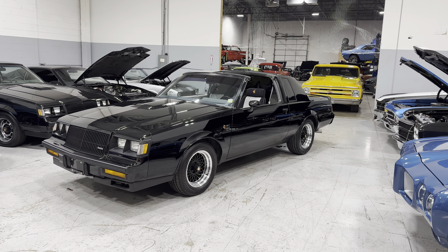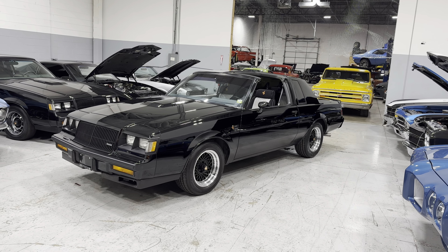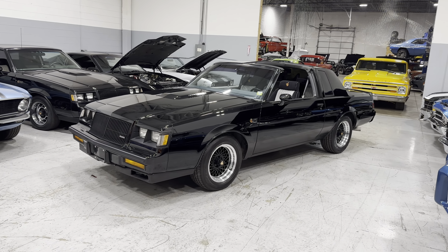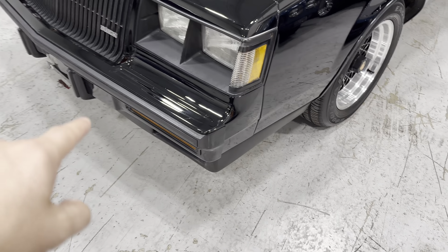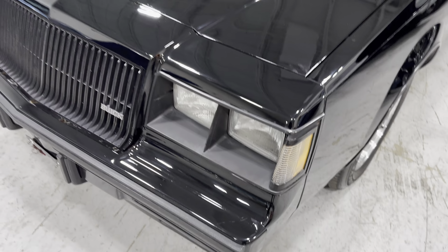It's been upgraded with the GNX wheels on the car. Beautiful paint on the Grand National, and all the body fillers — meaning what goes really bad on Grand Nationals — they're known to have all these fillers cracked up.